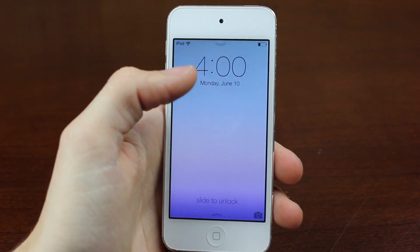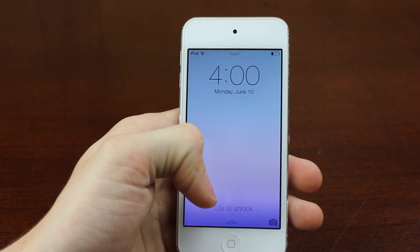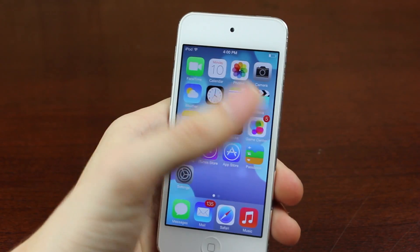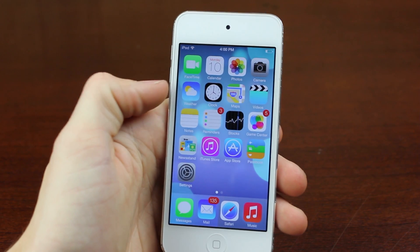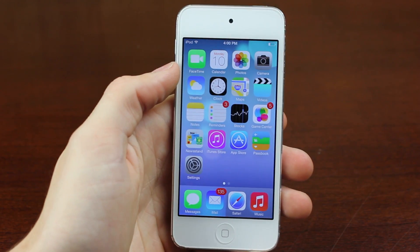And then right here you have a camera button. If you pull that up, you can get to the camera. You can go either this way or that way when you're sliding to unlock, so that's a little bit new. And you can see here's a brand new interface.